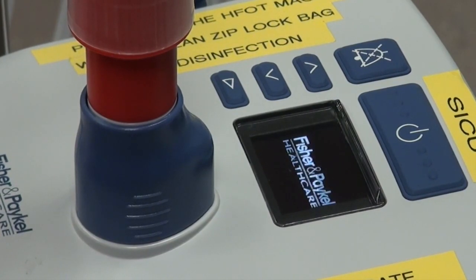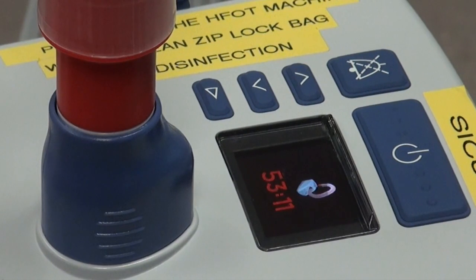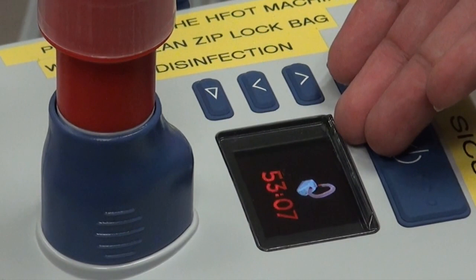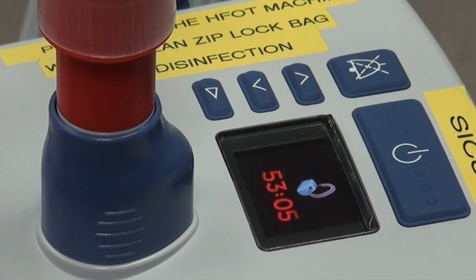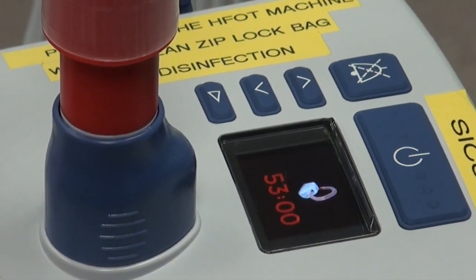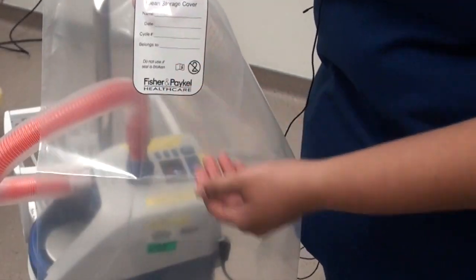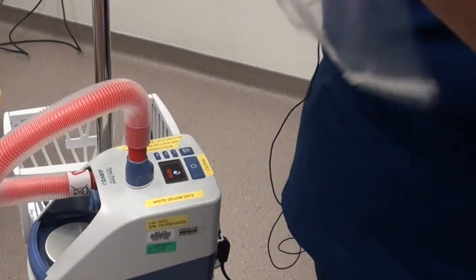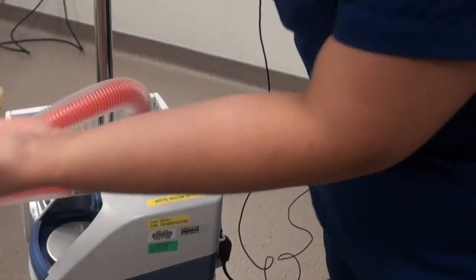The machine will auto-calibrate and start decontamination on its own. When decontamination is in progress, there will be a countdown timer displayed on the screen. Once the decontamination process is over, you will need to store the EVO2 in its approved storage cover. Please ensure that you write the date that the machine was decontaminated, then cover your EVO2.